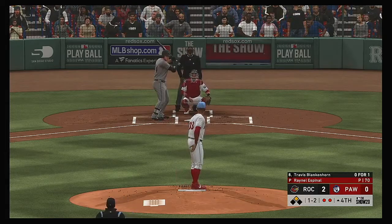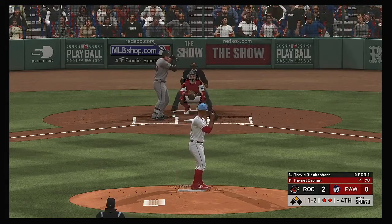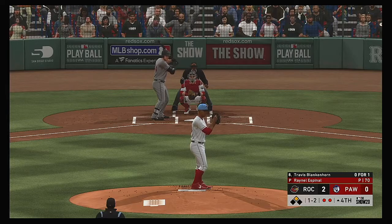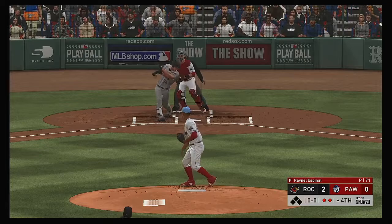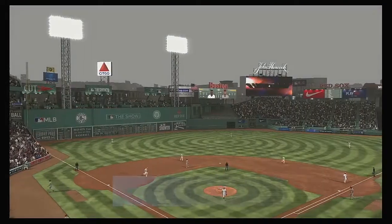In front of the changeup and he can't keep it fair — two strikes on him now. Swing and a miss, and that ends the inning.